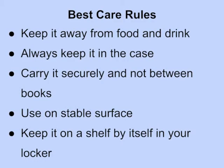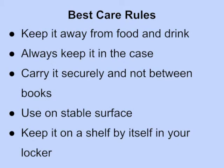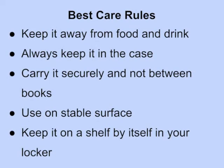Some best care rules. Keep it away from food and drink. Also, in your bag, make sure that it's not next to food and drink. Always, always keep it in the case. Carry it securely.